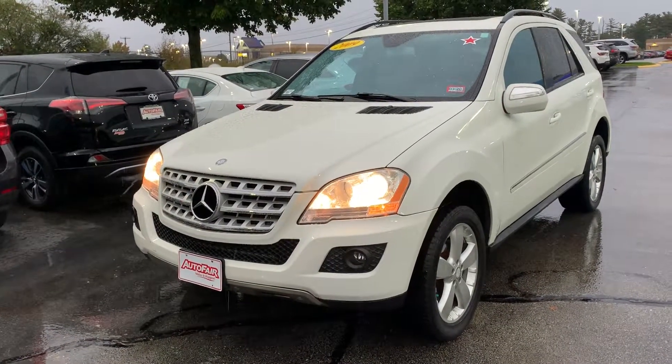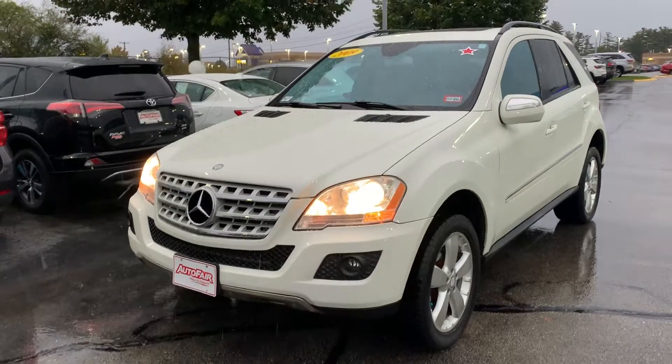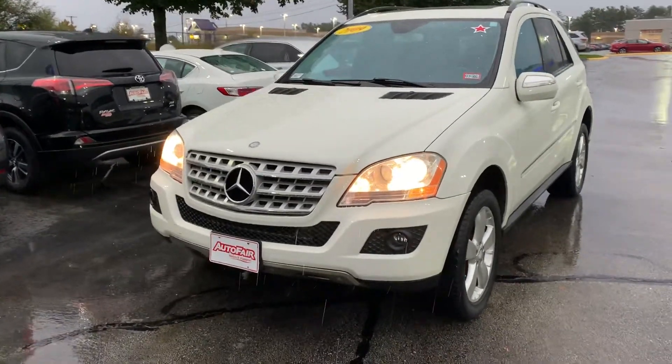Hey Megan, this is Scott Duggett at AutoFair Honda. I know you're busy but Melissa and I wanted one minute of your time to show you this 2009 Mercedes-Benz.